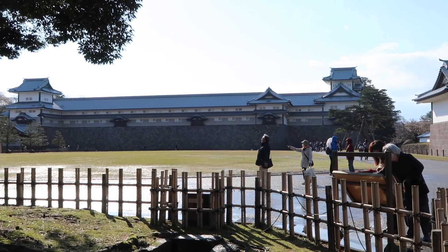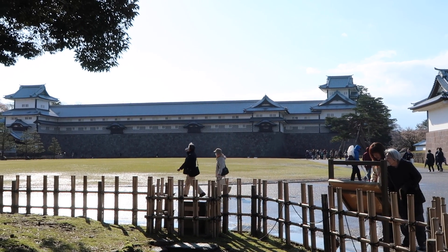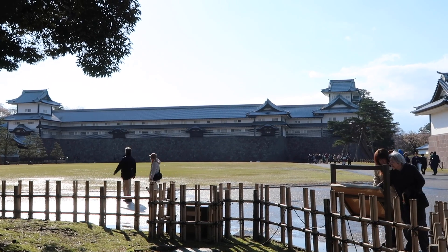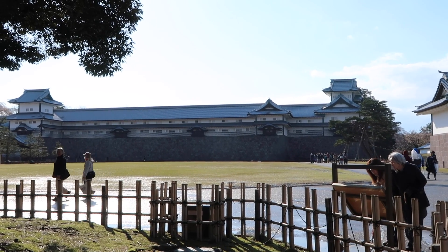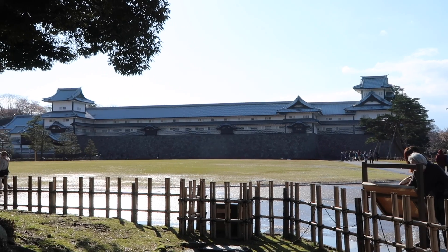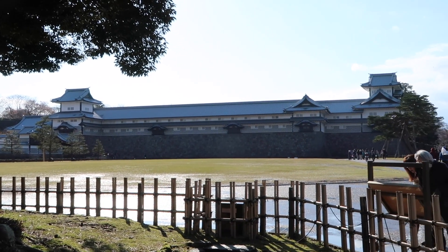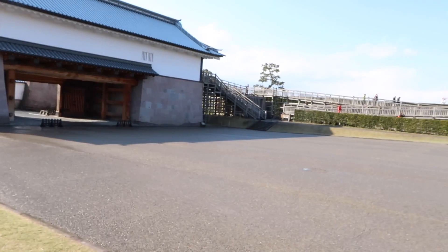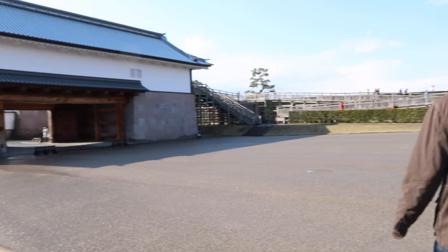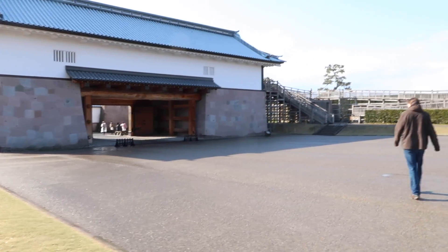I'm hiding under a tree because the sun is in exactly the wrong place. It does look like they've done a significant amount of restoration work — the walls all the way around the outside seem to be largely done. When this is all put together it's going to be a phenomenal castle. Oh wow, we can go inside the gate — that's cool! This is the Ninomaru gate. Let's go!